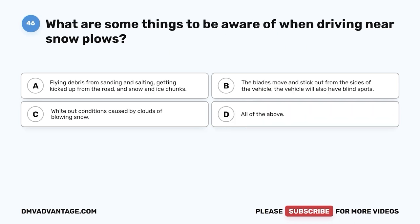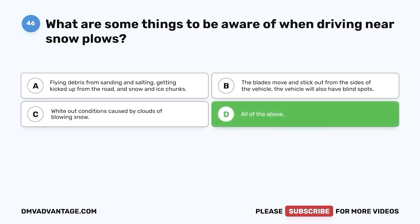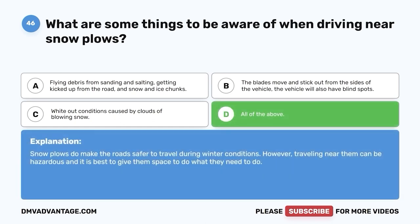Question 46. What are some things to be aware of when driving near snowplows? A. Flying debris from sanding and salting kicked up from the road, and snow and ice chunks. B. The blades move and stick out from the sides of the vehicle, and the vehicle will also have blind spots. C. Whiteout conditions caused by clouds of blowing snow. D. All of the above. The correct answer is D, all of the above. Snowplows do make roads safer during winter conditions; however, traveling near them can be hazardous and it is best to give them space.